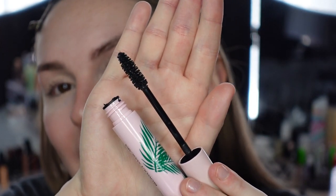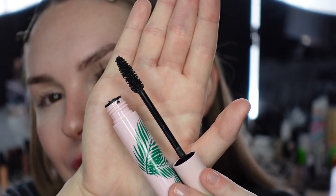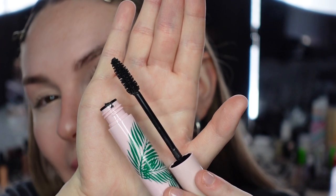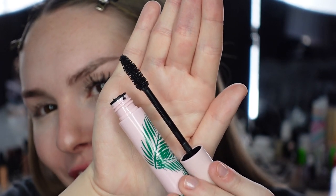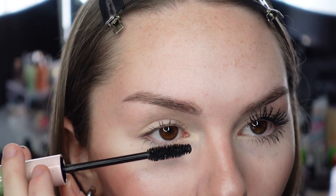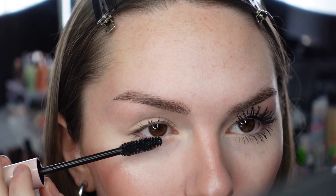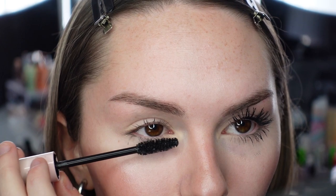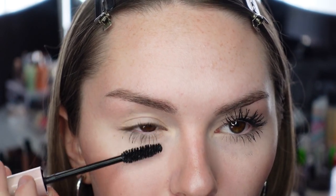Here's the Physicians Formula wand. Spoolie-type wands I've never been a fan of — I feel like they don't really do anything for your lashes. I already have some negative bias, but I have hope. The wand is pretty thick, round, and big, so I'll probably end up getting it all over myself. Starting on the lower lashes — it doesn't seem clumpy right away.